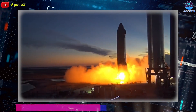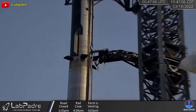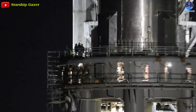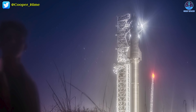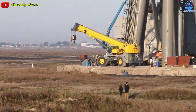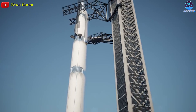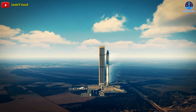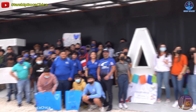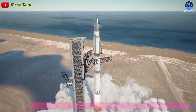Prior to the February and March tests, Booster 4 had already completed three cryoproofs using liquid oxygen in December 2021, and Ship 20 had completed a cryoproof and four static fire tests. Short of finally performing a full Super Heavy wet dress rehearsal and static fire at the orbital launch site, it's not clear what more SpaceX can derive from additional individual cryoproof testing. SpaceX has yet to simultaneously perform a cryoproof or wet dress rehearsal, then static fire the booster with a fully loaded stack — which will be necessary for orbital test flights. That may be why SpaceX installed Ship 20 on top of Booster 4 this time.